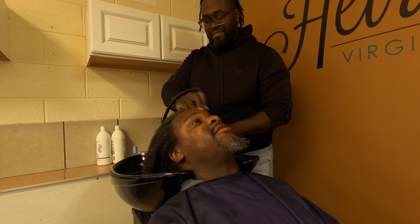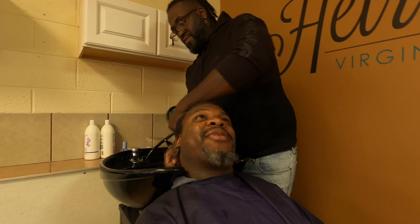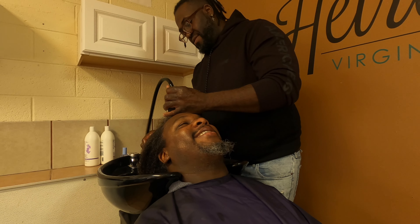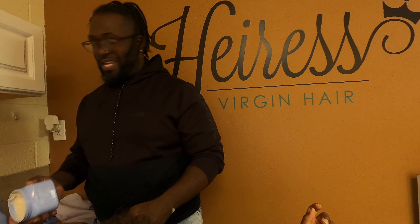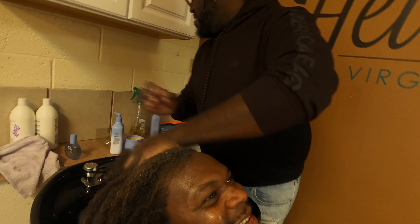Jeff asks if this is my first time getting a silk press — yes, ever. I've blown it out a couple of times but never gotten my hair pressed before. Jeff says he'll take care of it and I believe him. I'm fortunate to have a friend that does hair that I trust. Check out his Instagram linked down below. I pull out the Blue Tansy products to show — I love the smell of this, it smells like dryer sheets to me.